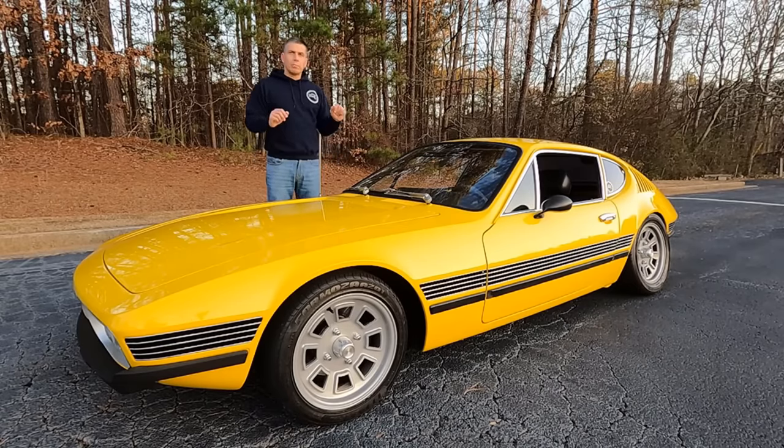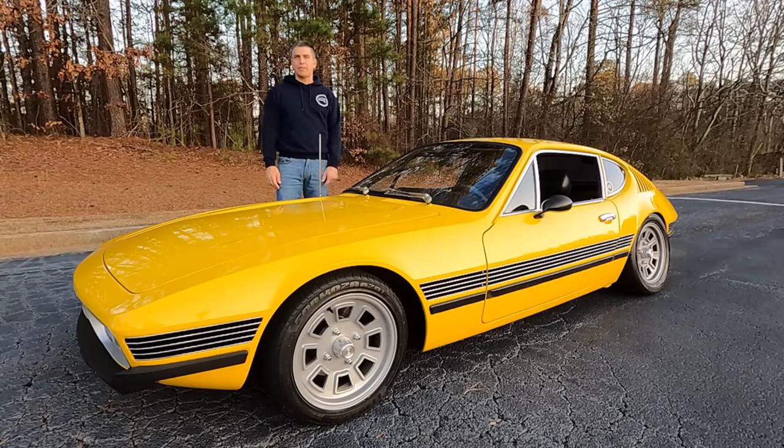This car was built in Brazil for the Brazilian market only. It is a steel-body car with an air-cooled engine, just like a traditional Volkswagen would be. But they only produced this car from 1972 to 1976, and they produced just over 10,000 in that five-year run. Currently, there's less than 15 in the U.S. market.